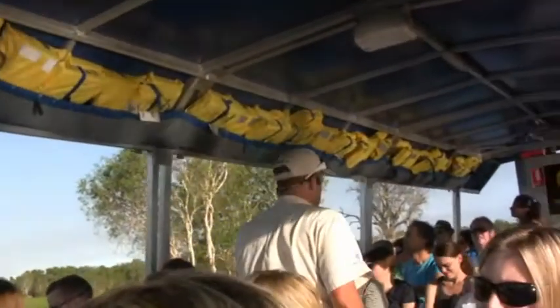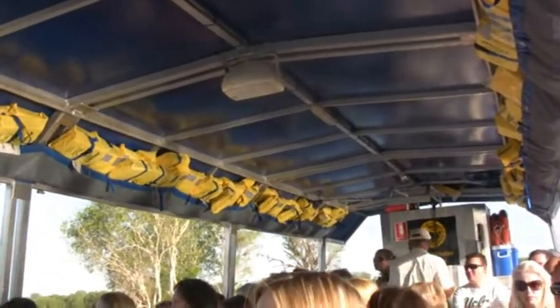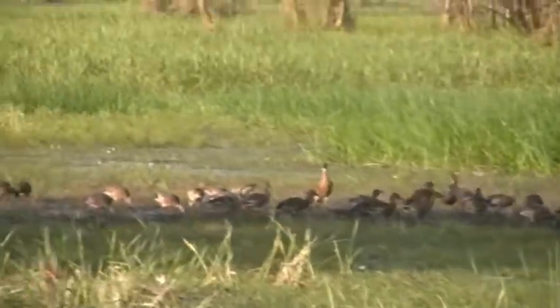We do get hard-hooved animals as well — buffalo, pigs, horses. On occasions agile wallabies can be seen, but at the moment with the water levels where they are, they're a little scarcer at this stage. But they can come down to where the water source is here.